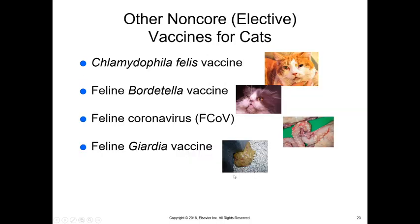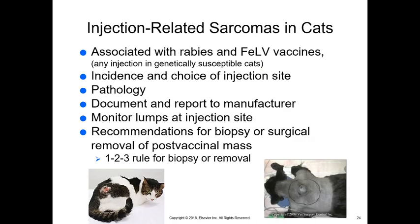Other non-core elective vaccines for cats include chlamydia, Bordetella — which we would give to cats in boarding, grooming, or large cattery situations — and feline coronavirus, which causes feline infectious peritonitis in either a dry form with nodules or a wet form with fluid in the chest. The feline Giardia vaccine is not given as much and is not very effective, so we usually just treat Giardia instead.